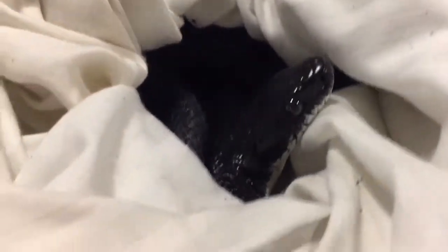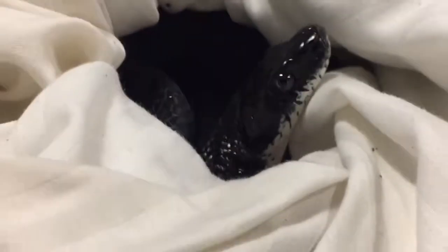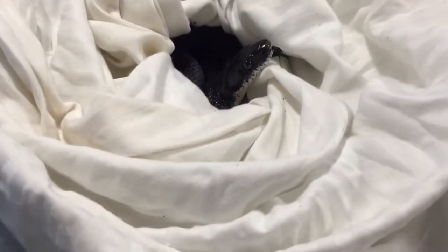Sorry guys, I'm doing this one-handed. Here we go. A black rat snake — a pitch black black rat snake.